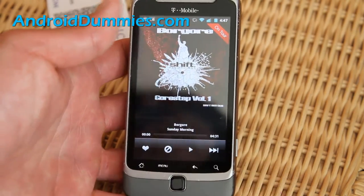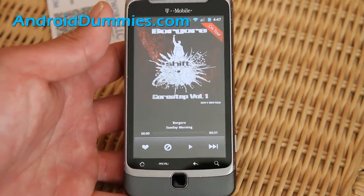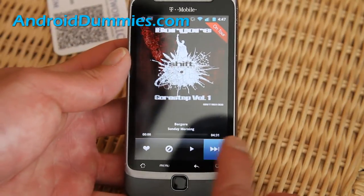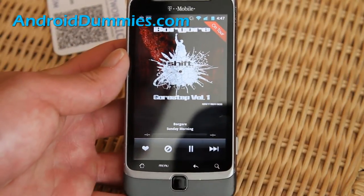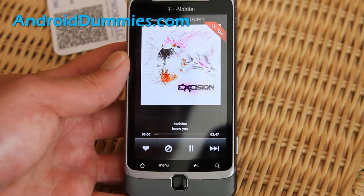It'll just keep pulling random internet music. It's not really internet radio in the traditional sense, but it just pulls different music and it's free. It's a great way to listen to music.